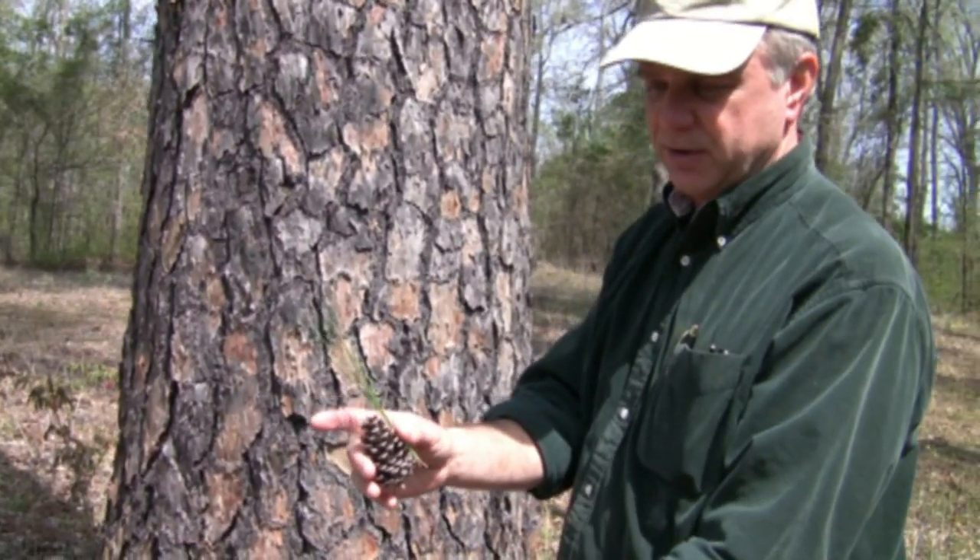Another interesting attribute of shortleaf is that if a small tree or seedling is burned, the tree will re-sprout. In loblolly, it will not re-sprout.